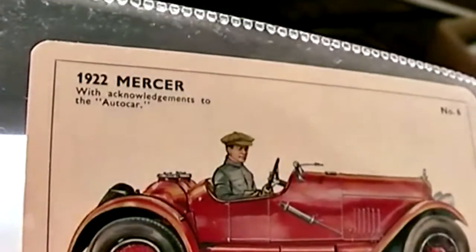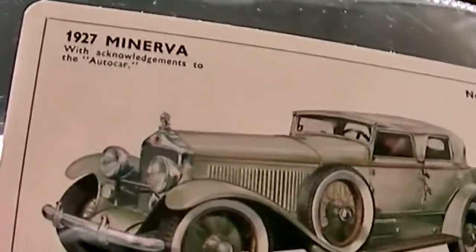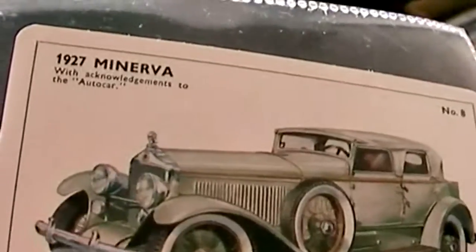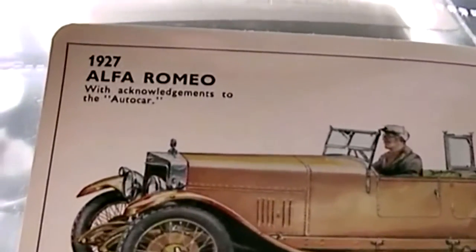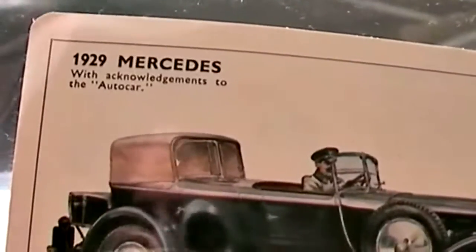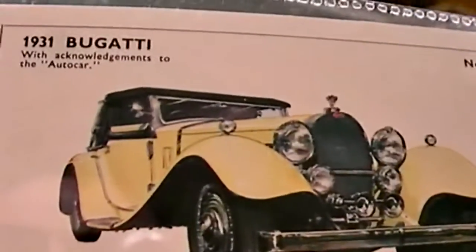1920 Vauxhall Velocs, followed by a 1922 Mercer and 1924 Cunningham. Really lovely descriptions, lovely illustrations on these. 1927 Minerva, 1927 Alfa Romeo, and this one's a 1929 Mercedes and an Invicta. And last but not least, a really stylish 1931 Bugatti, which is probably worth a fortune now if you have one of those.